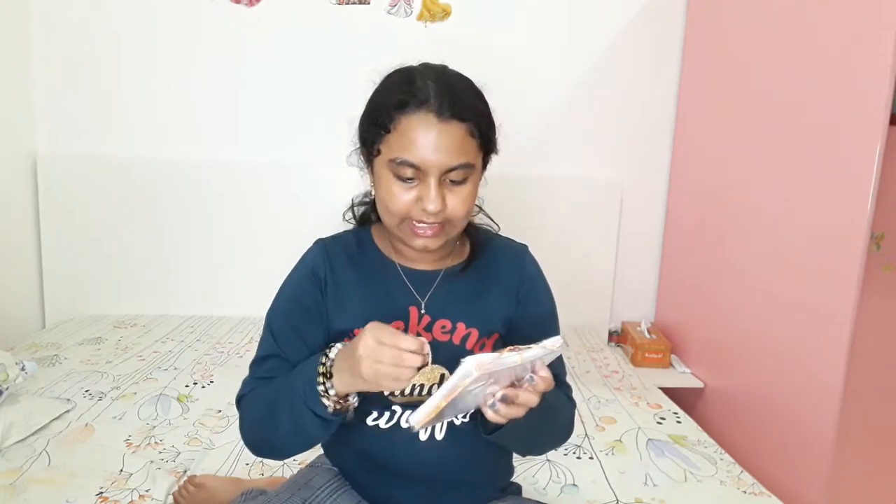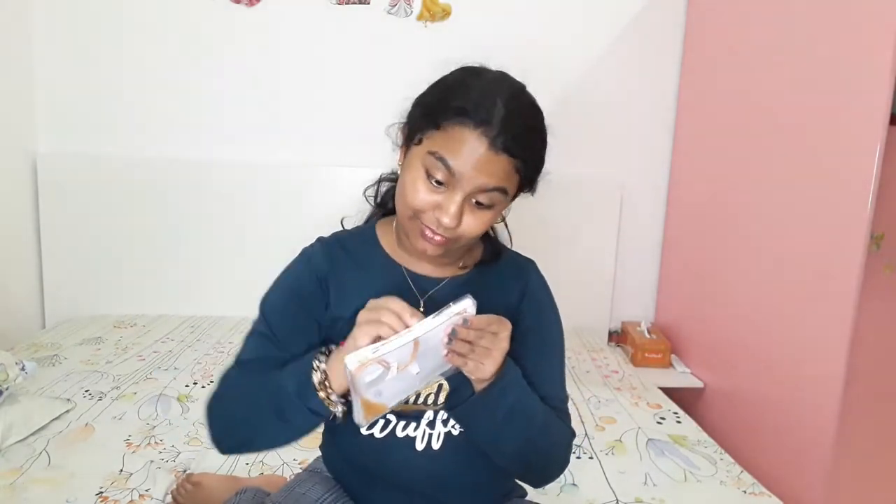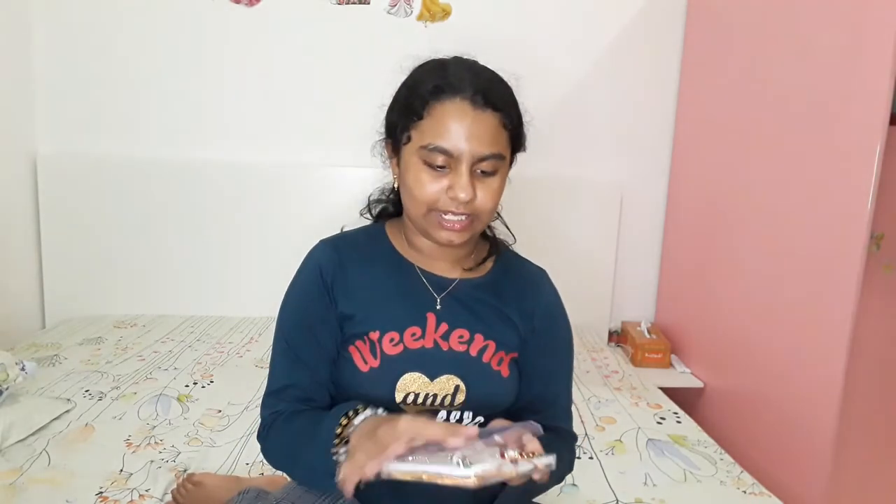This is the jewelry set — here it is! It also has a headpiece. It's really beautiful, I love it, it's really pretty.